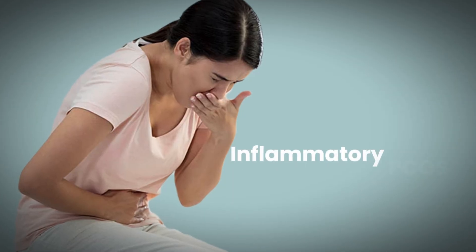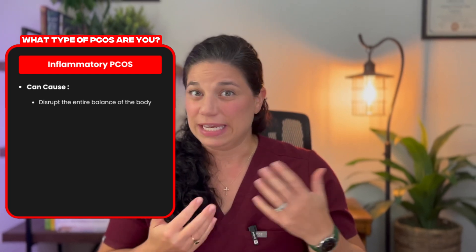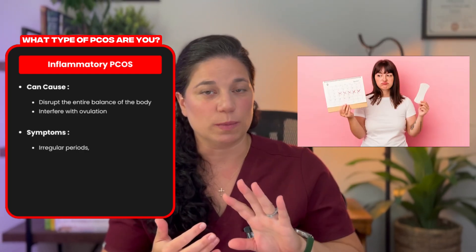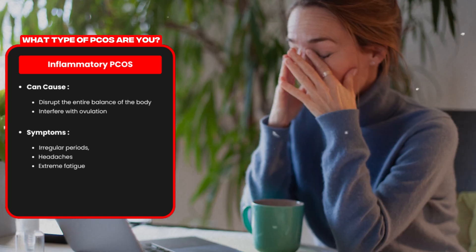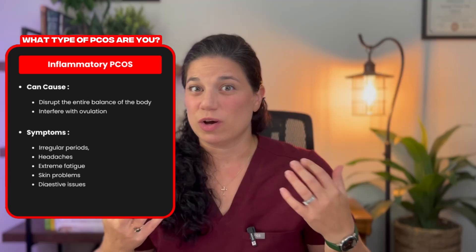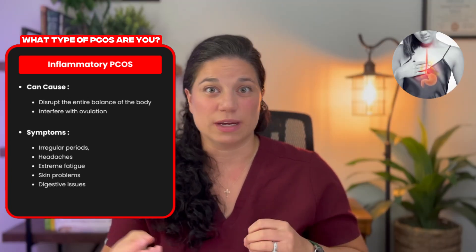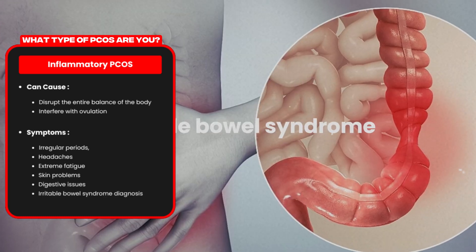The second most common type of PCOS is inflammatory PCOS. This is where chronic inflammation can disrupt the entire balance of the body. It can interfere with ovulation causing irregular periods, but it will also cause other symptoms like headaches, extreme fatigue, skin problems like eczema, psoriasis or rashes. It can also cause digestive issues like heartburn, diarrhea, constipation, and you may even have an irritable bowel syndrome diagnosis.